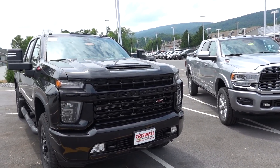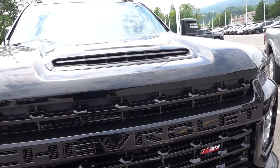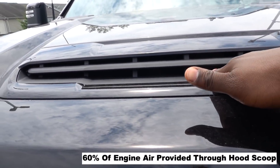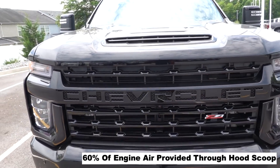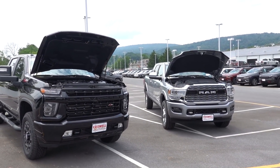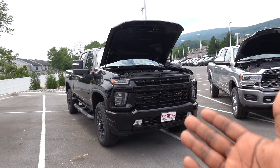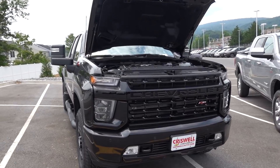Now as you can see on the hood here, something that Silverado does that Ram doesn't is they give you a functional hood scoop, so you're feeding a lot more air into the engine to make it breathe better. As far as who has a better diesel engine — if you're thinking about power, it goes to the 6.6 Duramax.